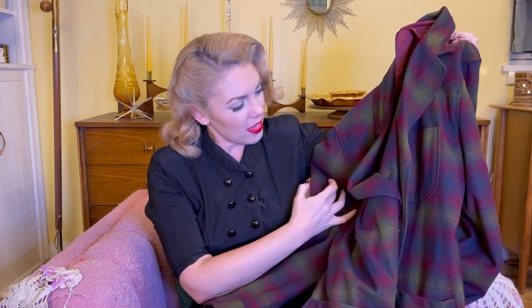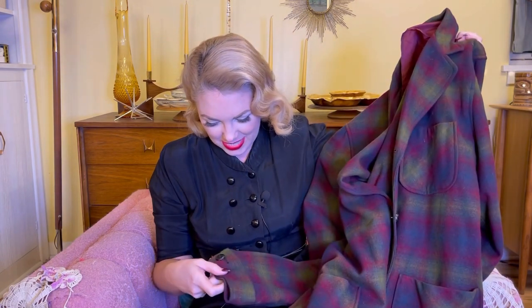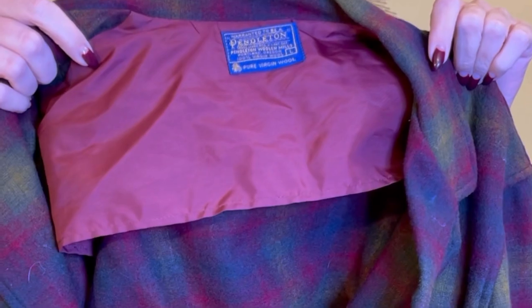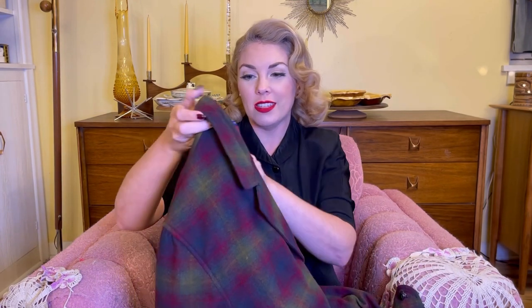Next up I found this vintage Pendleton jacket. I love this plaid — in fact I have a button-up shirt in the same Pendleton plaid so I had to get the jacket too! It has very cool big pockets on the front. This one was $29.95, which for a wool Pendleton I didn't feel was a bad price at all. Plus it matched one I already had.